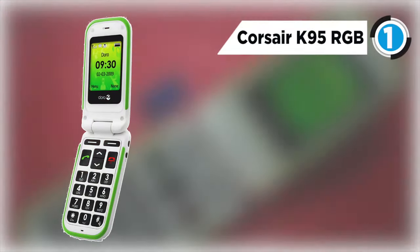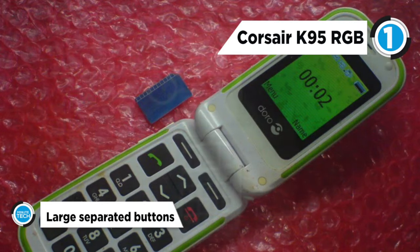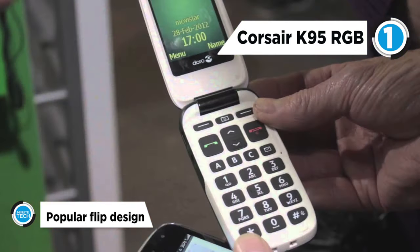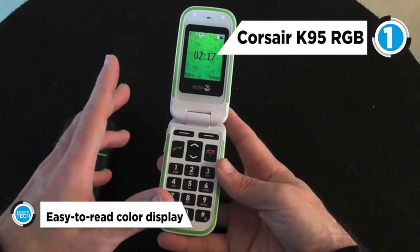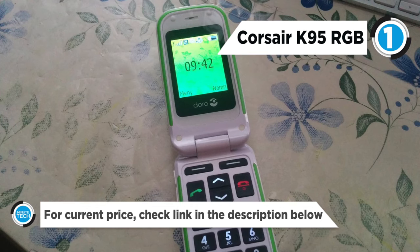The Doral 410 secures the fifth position on our list. The Doral PhoneEasy 410 has a bright display with a large font, a spacious keypad with large digits, text messaging, Bluetooth, basic PIM tools, and an FM radio. It is affordable and has good call quality as well. It is a basic, easy-to-use phone for seniors and anyone who's new to cell phones.